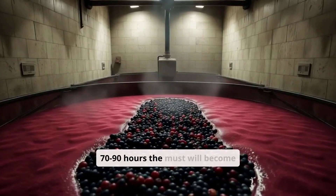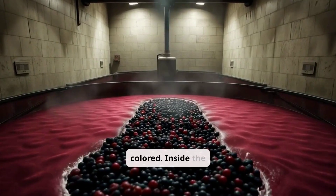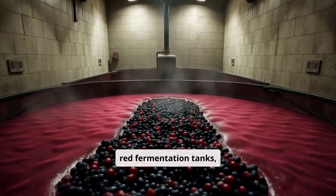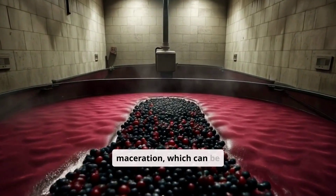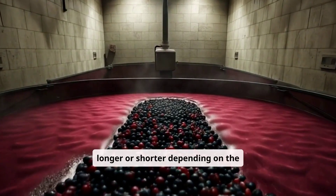After 70 to 90 hours, the must will become colored. Inside the red fermentation tanks, the must and pomace remain in contact in a process called maceration, which can be longer or shorter depending on the wine to be made.